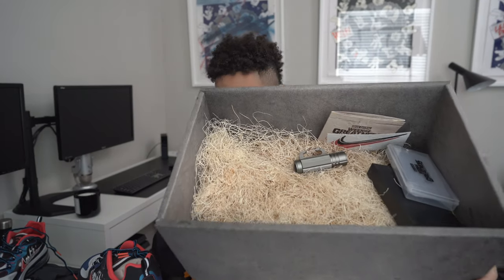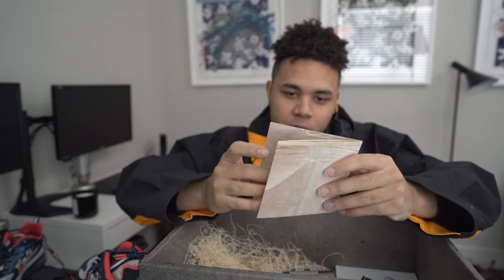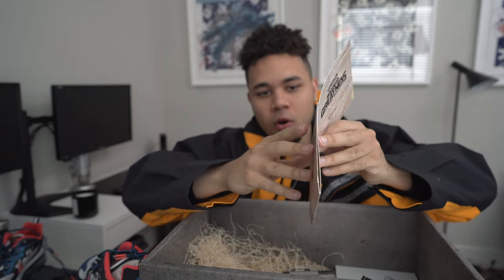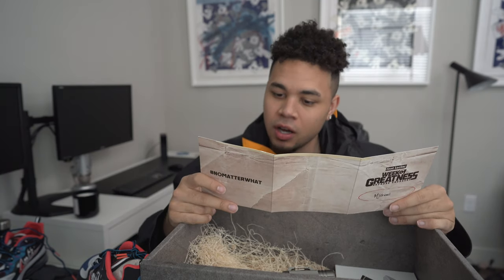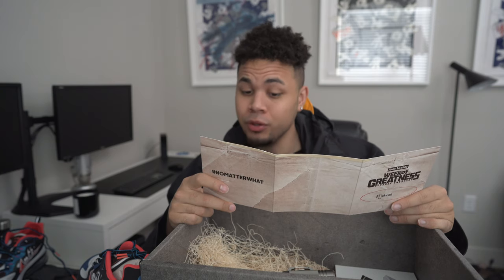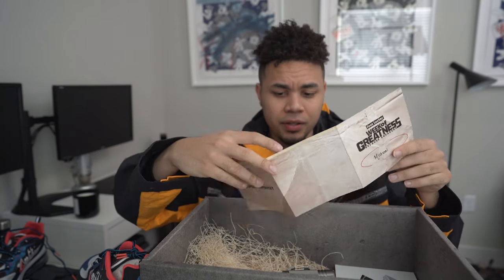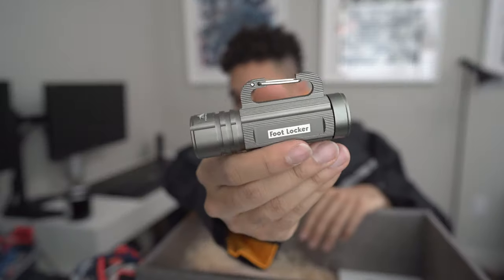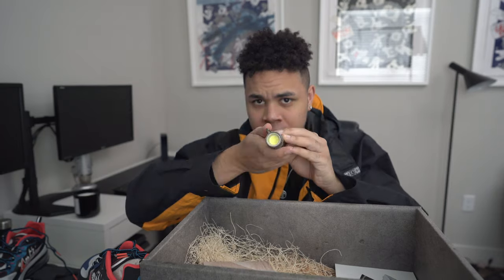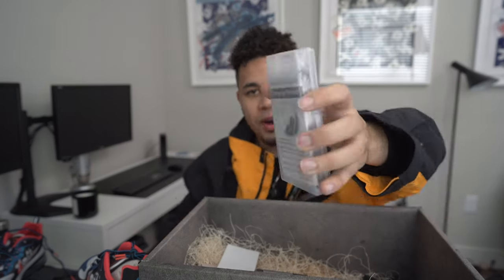Looks like we also got a survival kit. What — bro — is the apocalypse about to happen? Like Zombieland, what's going on? Oh, Week of Greatness — because of sneakers, no matter what! We got a solar charger, a flashlight, a thermal blanket — necessary for all the new heat — zombie repellent... y'all seen Zombieland? I like that movie. We got a compass. Foot Locker out here looking out for me — it's snowing, so we got an ice age. We got the little flashlight with the Foot Locker logo on it.